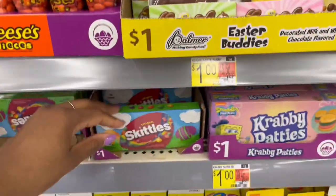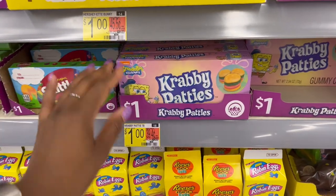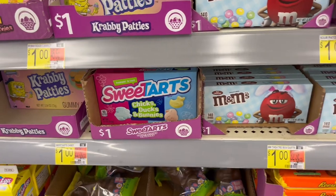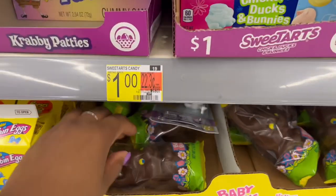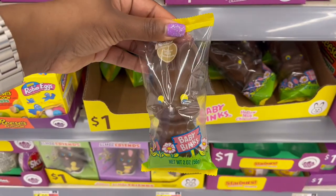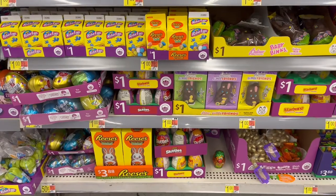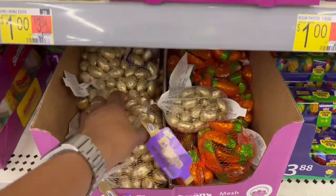The Krabby Patty ones — I'm not a fan of that brand. Sweet Tarts, M&Ms — oh, a little baby bunny for a dollar — hollow milk chocolate. And Robin Eggs! So much good stuff at Walmart — it's so much better than Dollar Tree now on a lot of things.